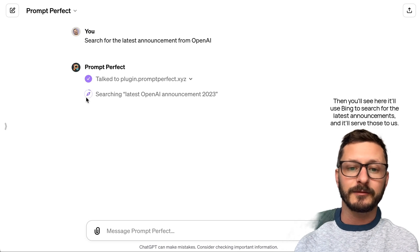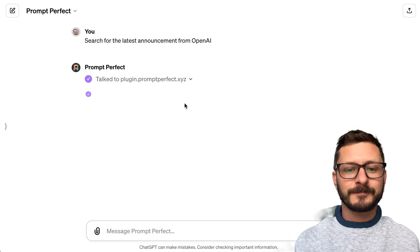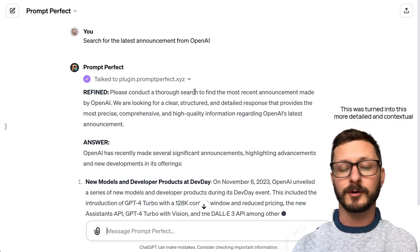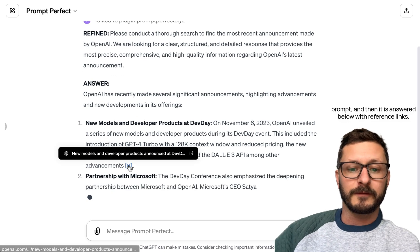Then you'll see it'll use Bing to search for the latest announcements and serve those to us. At the top of the response, you'll see our refined prompt — this was turned into a more detailed and contextual prompt, and then it is answered below with reference links.